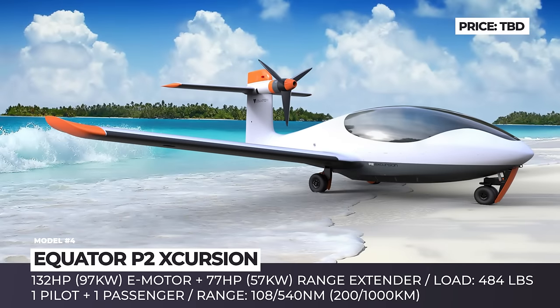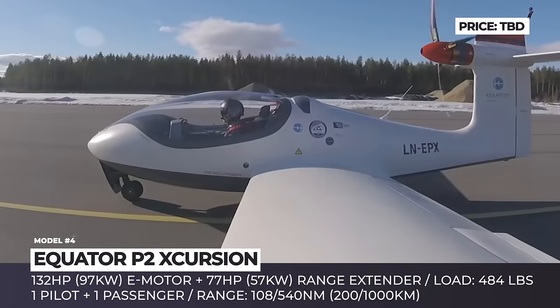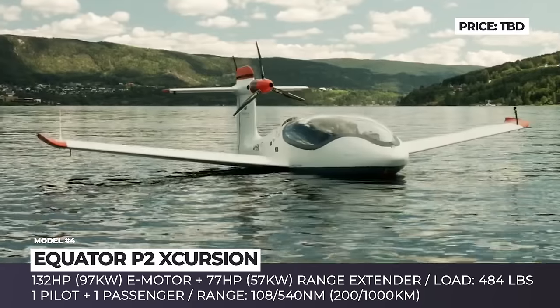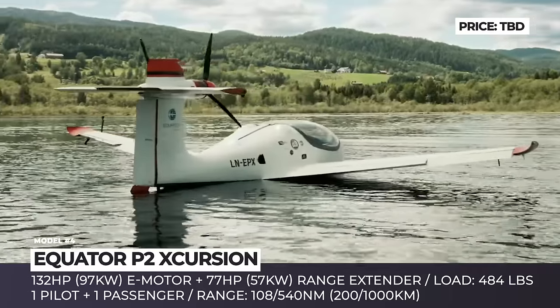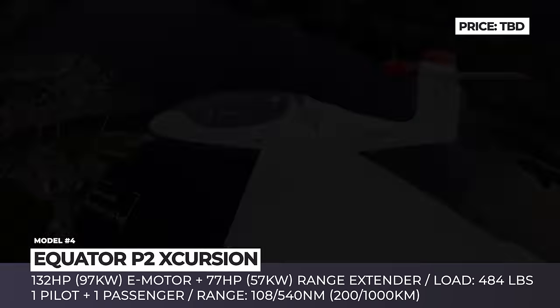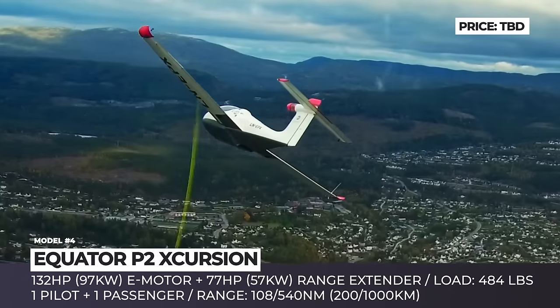Equator P2 Excursion. Currently in the prototype stage of development, the P2 Excursion from the Norwegian startup Equator Aircraft has been flying the skies since 2018. It is an all-composite model with a float-wing design and a fuselage merged with a boat hull. The P2 Excursion seats a pilot and a passenger and can carry 484 pounds of useful load.